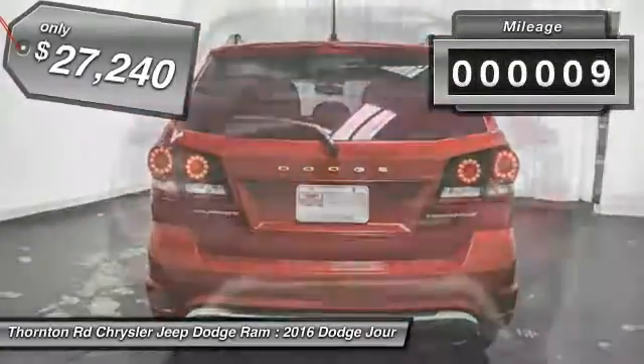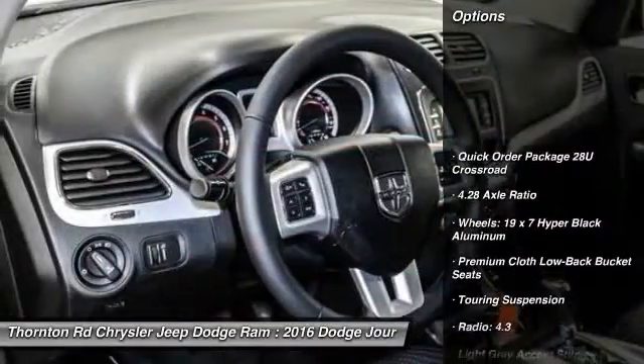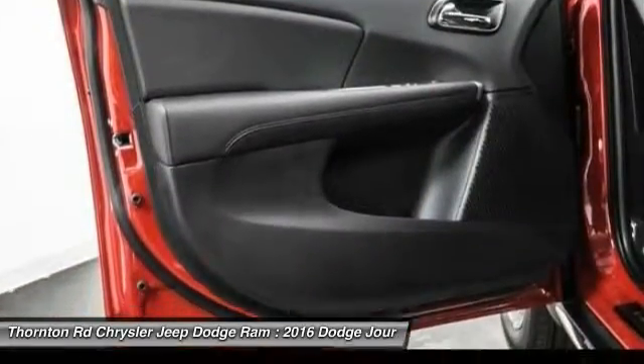This vehicle has less than 100 miles. Here are some of this vehicle's great options: traction control, dual airbags, leather-wrapped steering wheel, air conditioning, power steering, and four-wheel disc brakes.